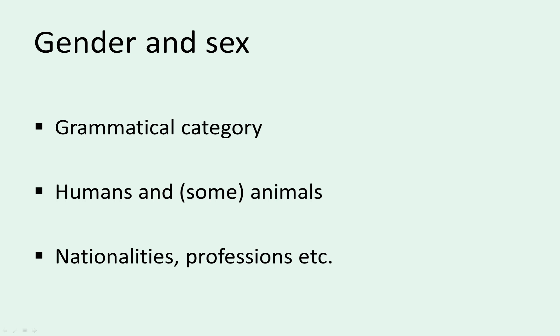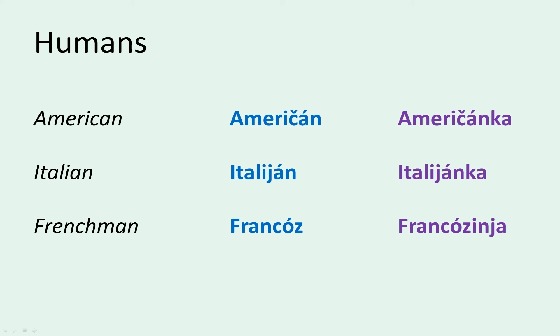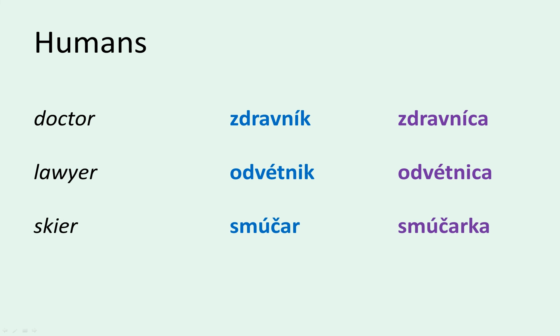The translation of the English noun 'American' can be either Američan or Američanka. An Italian can be Italijan or Italijanka, a French person Francoz or Francoziinja, and a Chinese person Kitajec or Kitajka. The same goes for professions. A doctor is either zdravnik or zdravnica, a lawyer odvetnik or odvetnica, a skier smučar or smučarka, and a beekeeper čebelar or čebelarka.